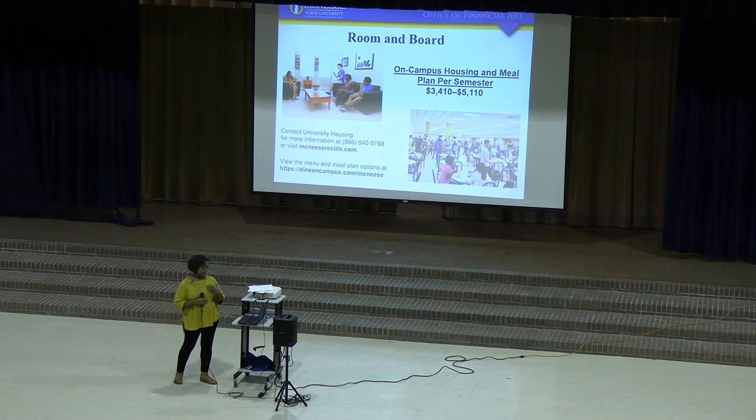Different schools have different amounts of room and board costs. So you always want to do your research and make sure that when you consider how much financial aid you need, how much room and board is also factored in. This is McNeese's website, McNeeseResLife.com, if you want to look into how much you want to spend.